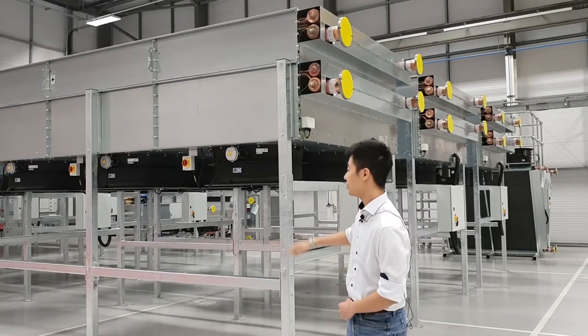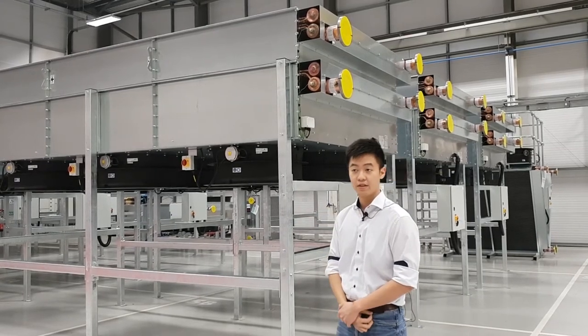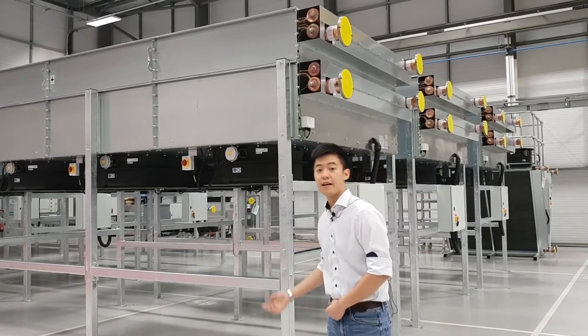On the fan we have also included local fan isolators. These allow operators to turn off fans individually so that they can perform maintenance.